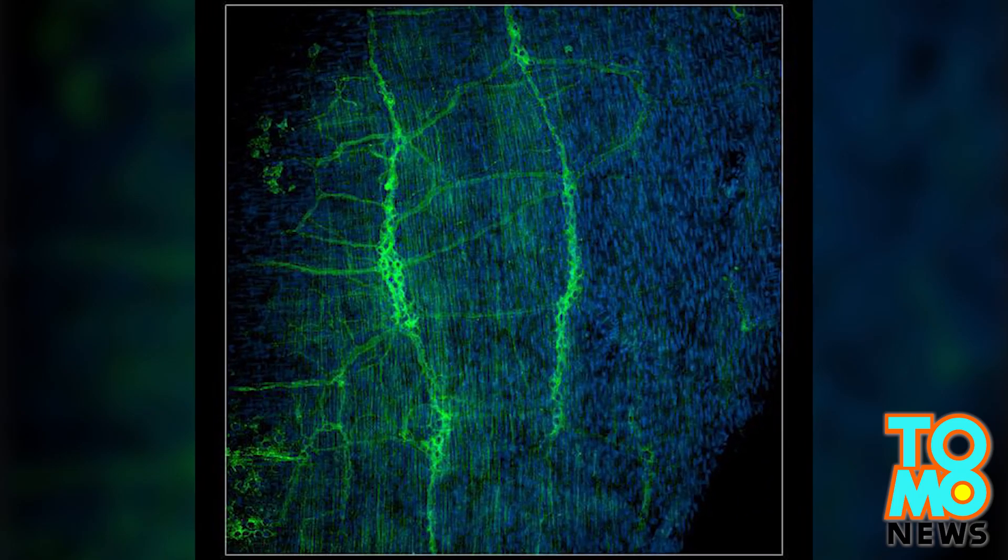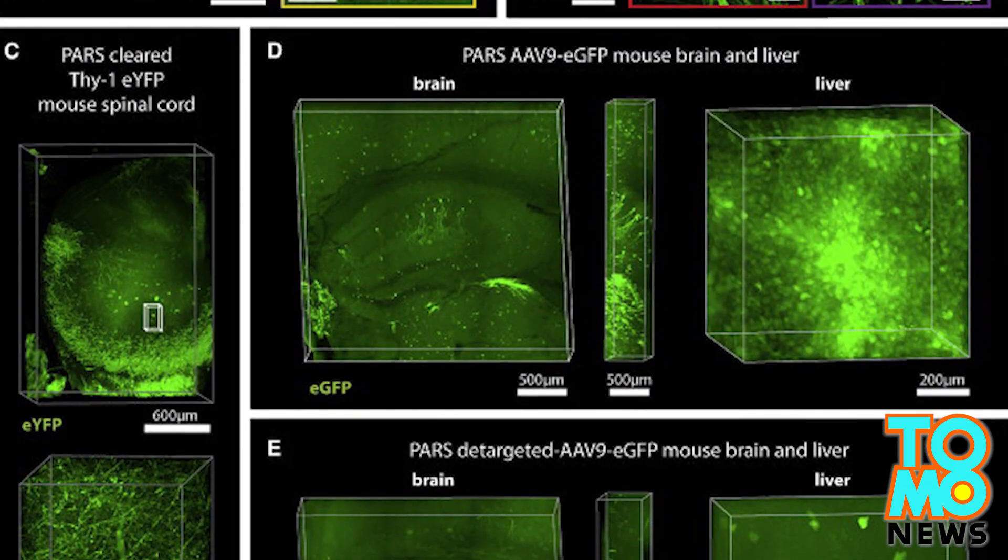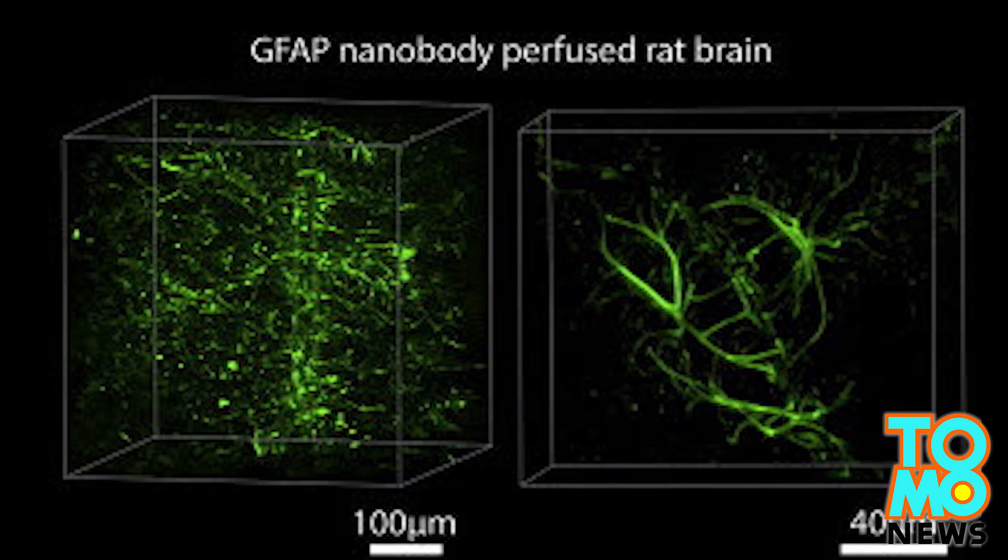The group is now using this method to map out the nervous system, tracing out where nerves extend in various neurological diseases.